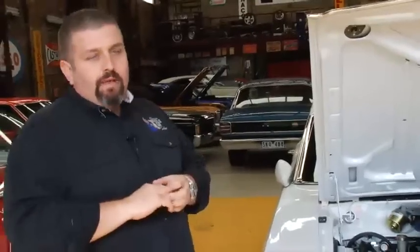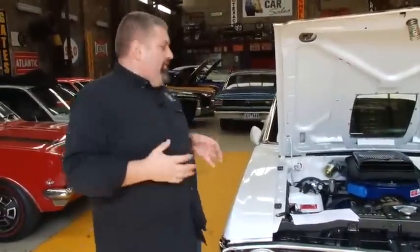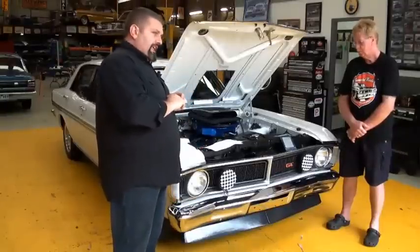The most revered of classics, for the simple reason that they were built from the factory as a race car. They made 300 to homologate the series before they went out onto the racetrack, and they were basically bulletproof — really unbreakable. When you consider the likes of HR Holdens and Ford Anglias and the very rudimentary cars driven in the late 60s and early 70s, and then all of a sudden in 1971 this monster comes onto the scene — it's no wonder they're worth what they're worth today.